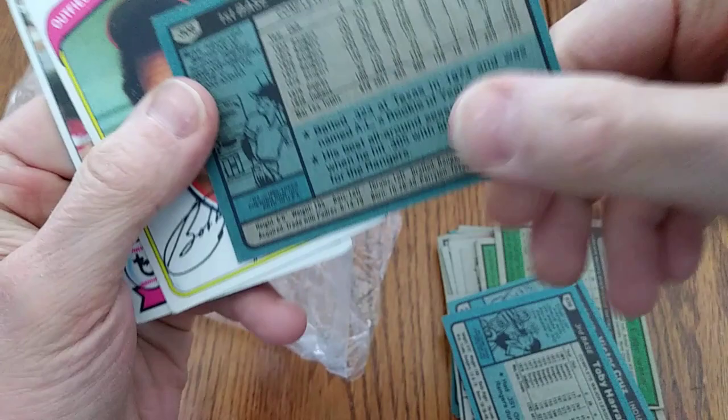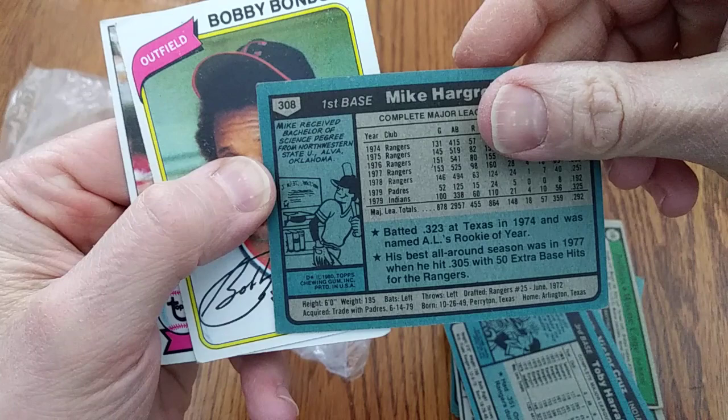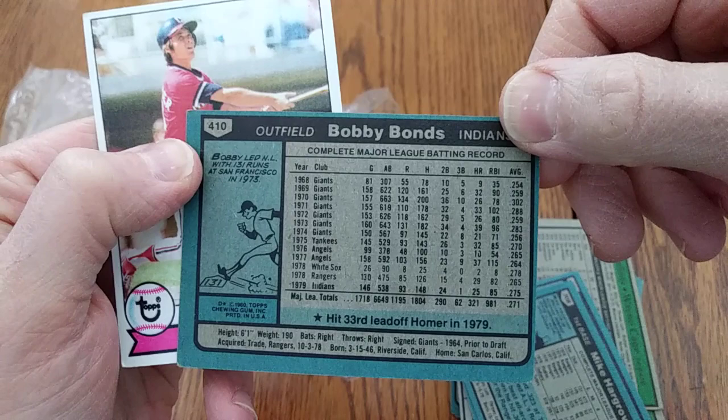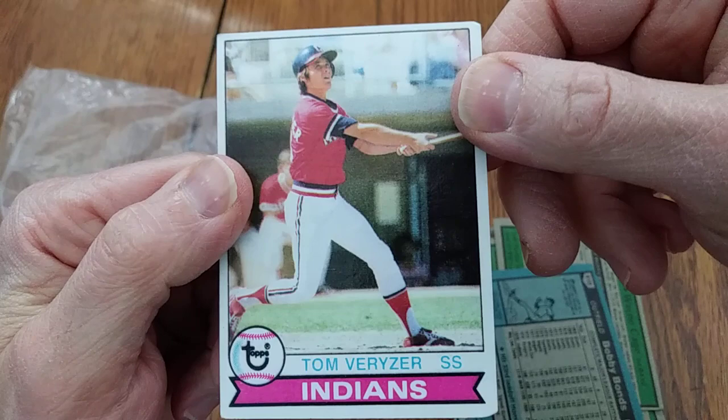There's Mike Hargrove — not a manager, but first baseman. He batted .323 at Texas in '74 and was the AL Rookie of the Year. They claim his best all-around season was '77. He has a Bachelor of Science degree from Northwestern State University in Alba, Oklahoma. And there's Bobby Bonds, Barry's daddy — lots of power numbers there. He was a really great player for quite a while, and led the NL with 131 runs at San Francisco in '73.